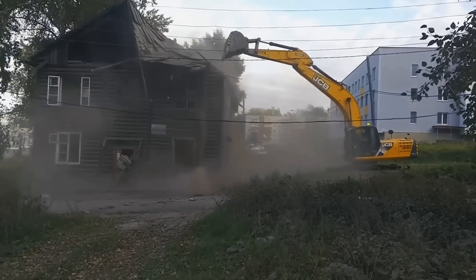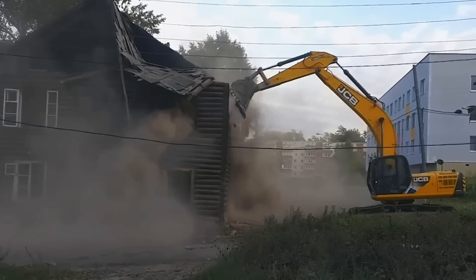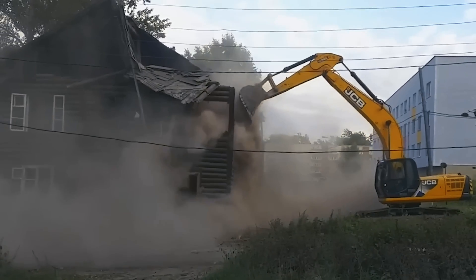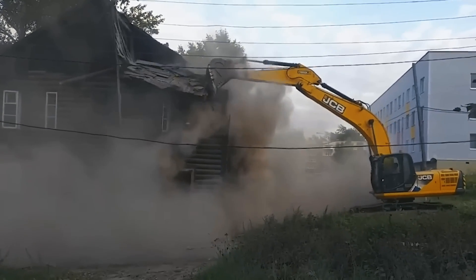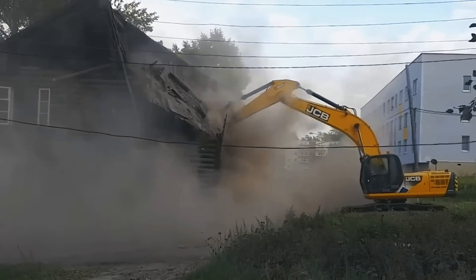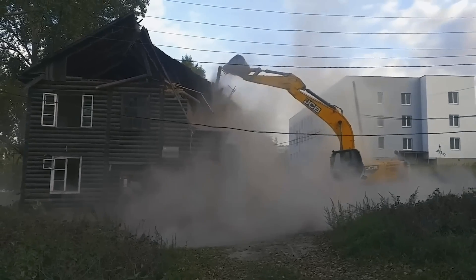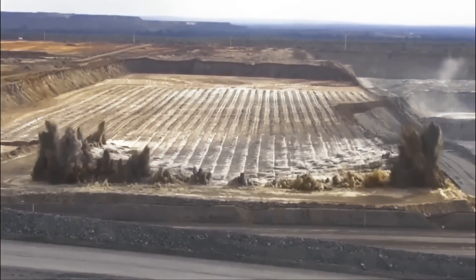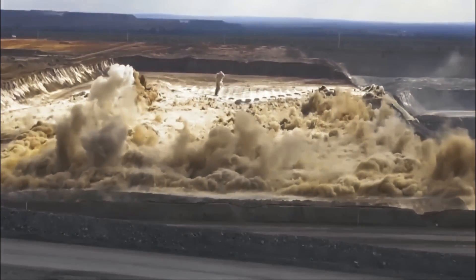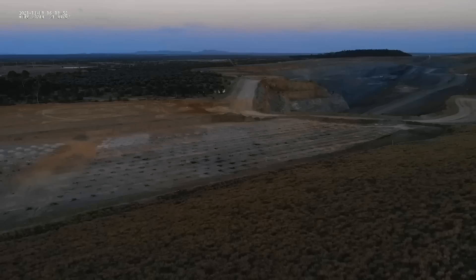The excavator copes with tasks quickly and efficiently. Perhaps for some, watching explosions is a way to deal with stress.